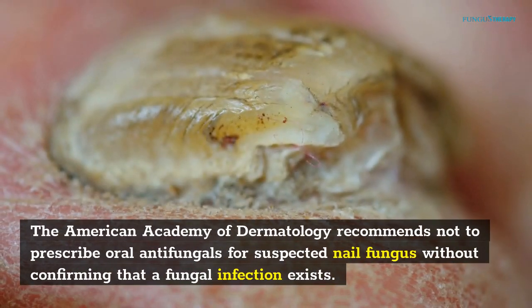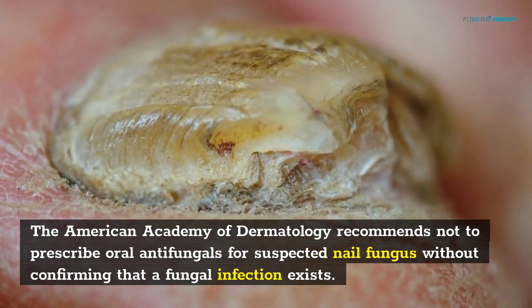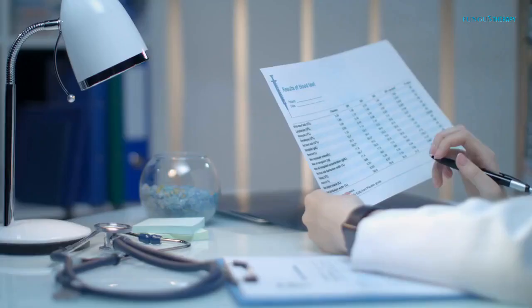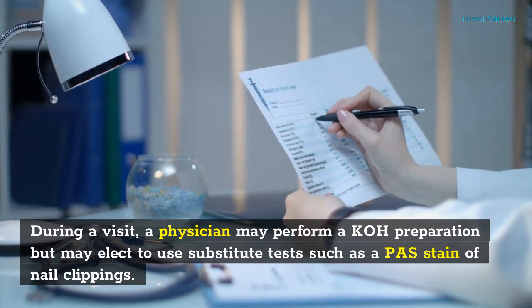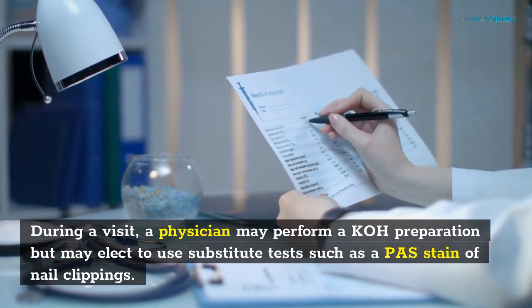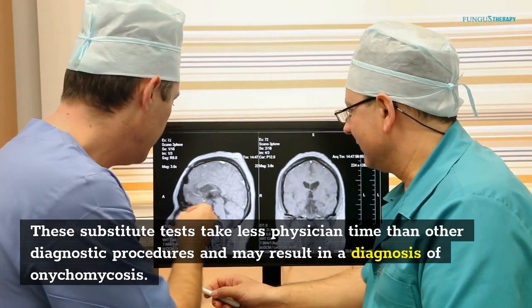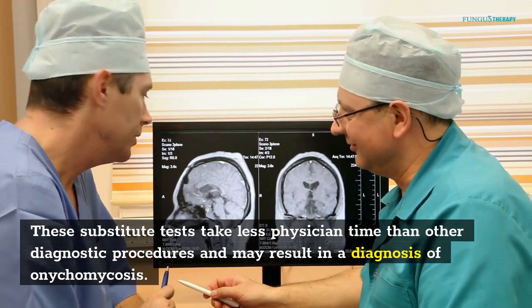The American Academy of Dermatology recommends not prescribing oral antifungals for suspected nail fungus without confirming that a fungal infection exists. During a visit, a physician may perform a KOH preparation but may elect to use substitute tests such as a PAS stain of nail clippings. These substitute tests take less physician time than other diagnostic procedures and may result in a diagnosis of onychomycosis.